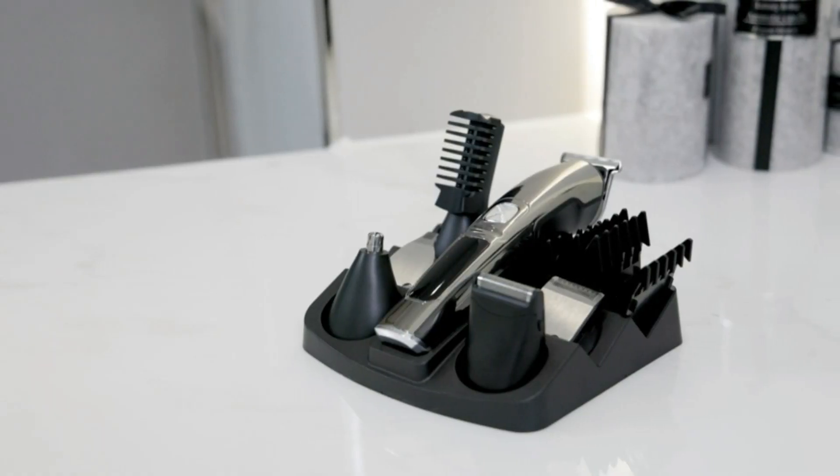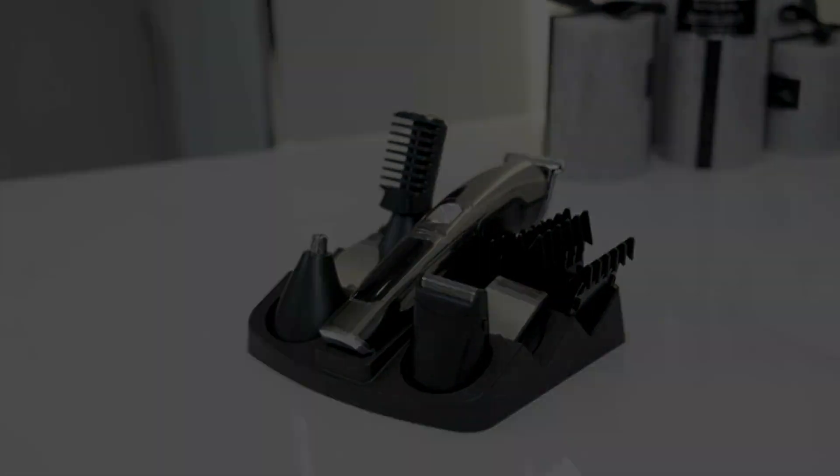Long battery life with LED display. Our Manscaped trimmer is equipped with a powerful lithium-ion battery, with a 3-in-1 wireless charging station.